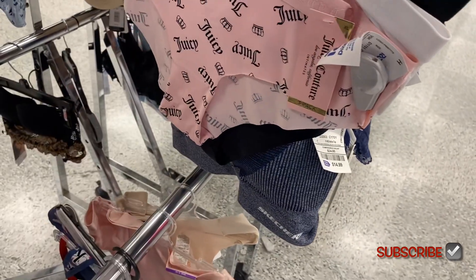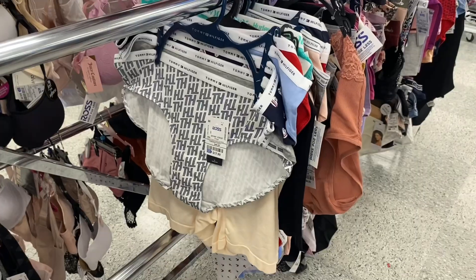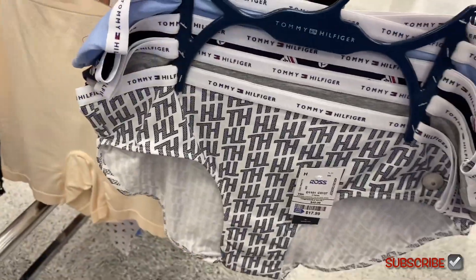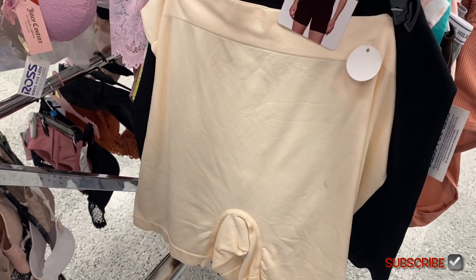They also have Juicy Couture here as well — and then another Juicy Couture. There are a few more to show. They have this Tommy Hilfiger here — this one's more expensive but you get five of them for $17.99, so it's like less than four dollars each.